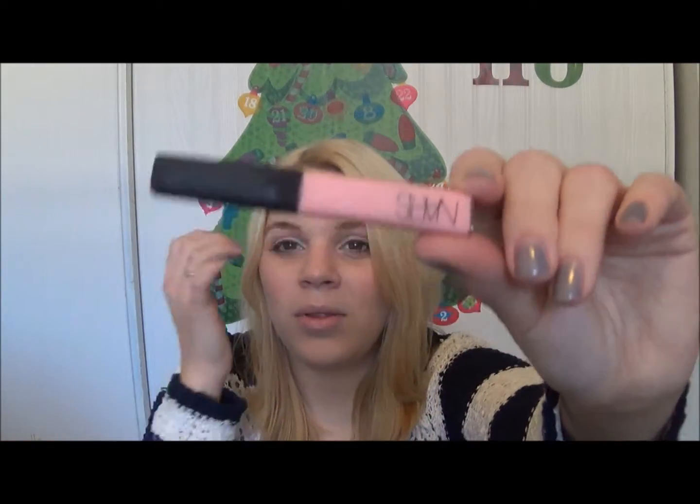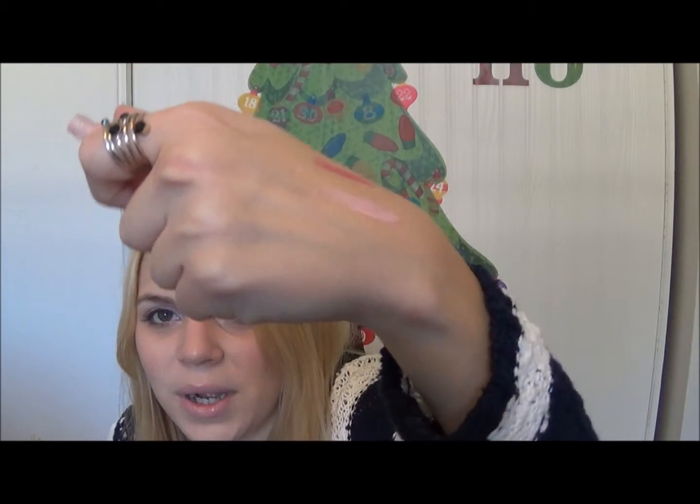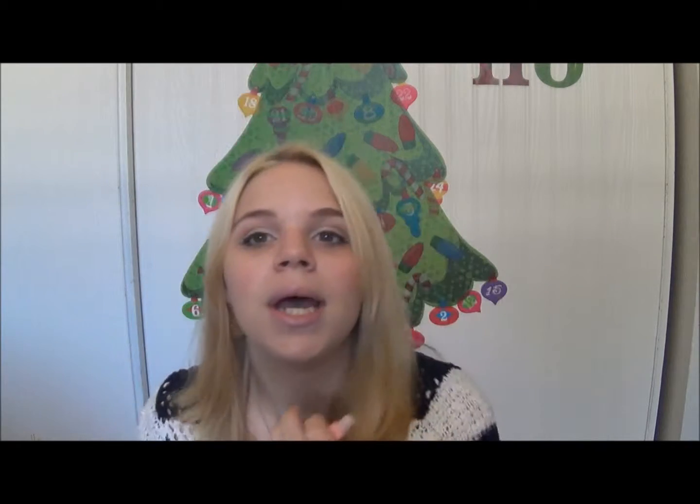And then the other NARS product is this lip gloss I got in my Sephora Give Me Some Lip Set. It's in Turkish Delight. I thought it might be a little too nude for me, but I'm actually wearing it today and I really like it. I pulled it out and committed to using it this month. It's just a very nudey pink color — very milky. I love it. I didn't think I could pull it off, but it actually kind of works.